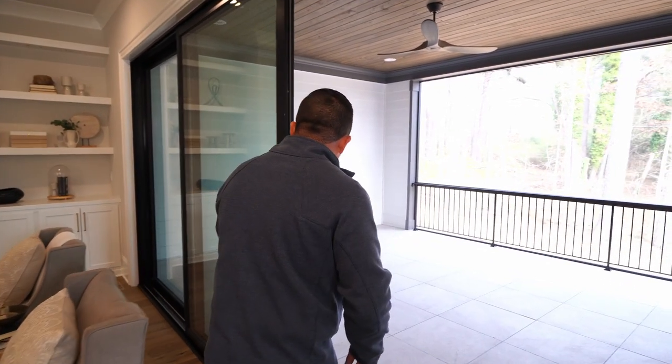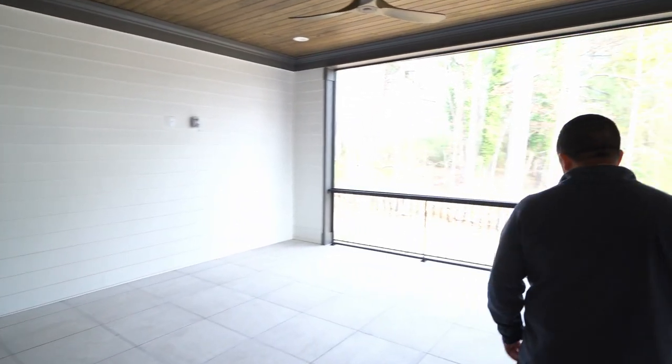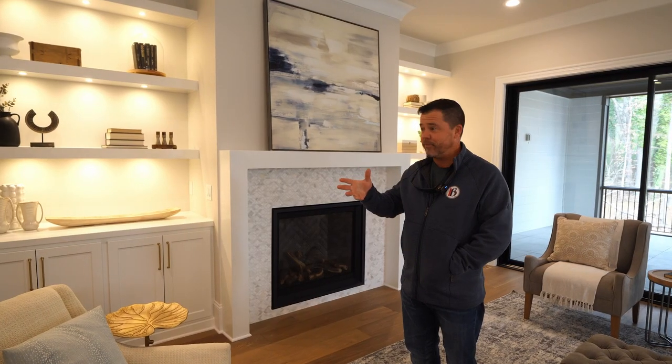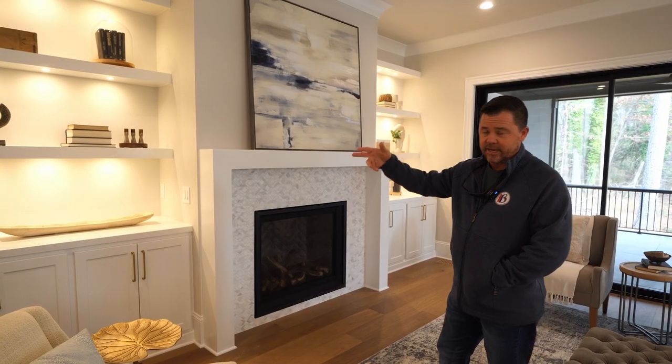Very easy to open, so in the summer months when you want a nice fresh breeze, come out here to a great screen porch with a tongue and groove ceiling. It's a great family room — does feature a direct vent fireplace with a tile surround, built-ins with floating lighted shelves and bookcases.